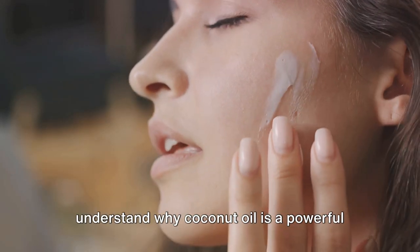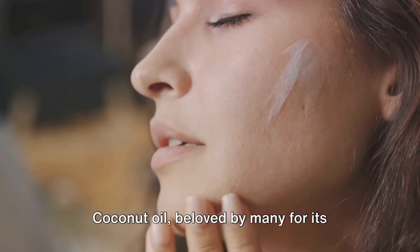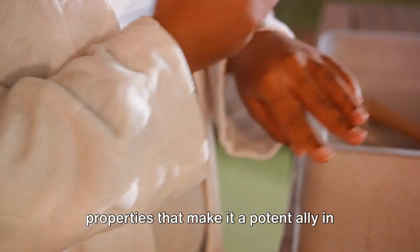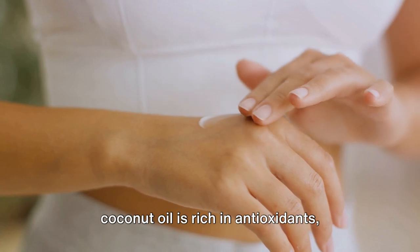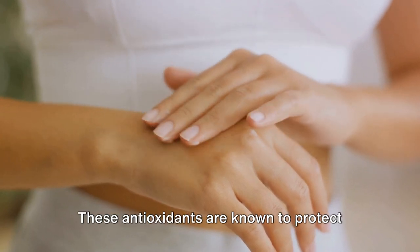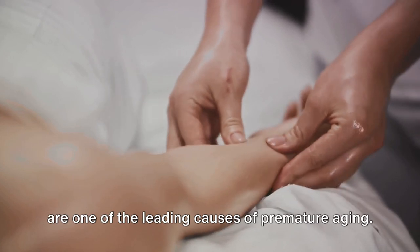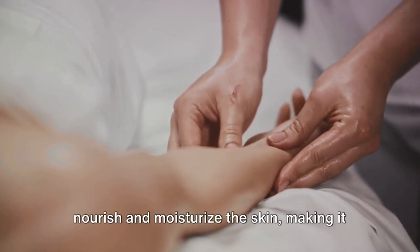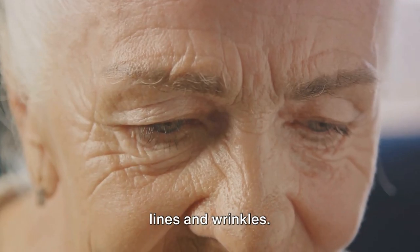Before we start, it's important to understand why coconut oil is a powerful weapon against wrinkles. Coconut oil, beloved by many for its health and beauty benefits, has unique properties that make it a potent ally in the battle against wrinkles. Coconut oil is rich in antioxidants, specifically vitamin E, and fatty acids like lauric acid and caprylic acid. These antioxidants are known to protect the skin from harmful free radicals, which are one of the leading causes of premature aging. The fatty acids nourish and moisturize the skin, making it plump and reducing the appearance of fine lines and wrinkles.